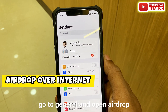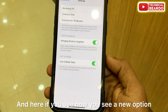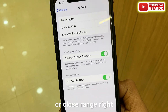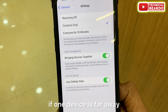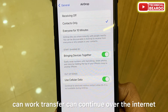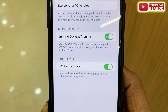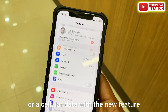The second feature is about AirDrop. Go to Settings, then General, and open AirDrop. You'll see a new option called 'Use Cellular Data.' As we know, AirDrop normally requires two devices to be in close proximity, but now the transfer can happen over the internet through Apple's servers. So even if one device moves far away, the transfer can continue over the internet using mobile or cellular data.